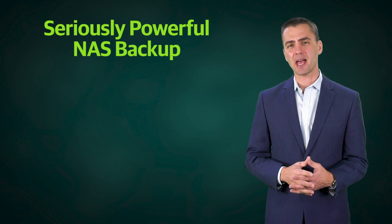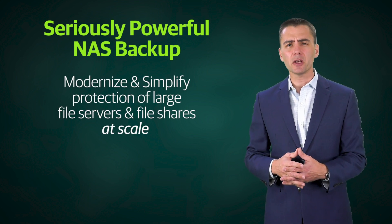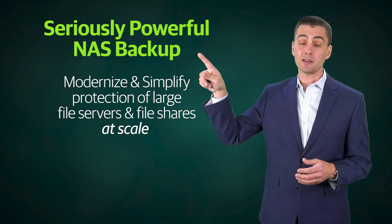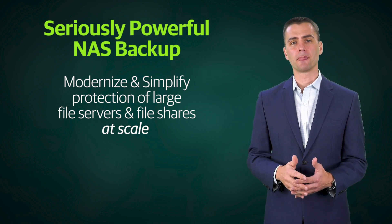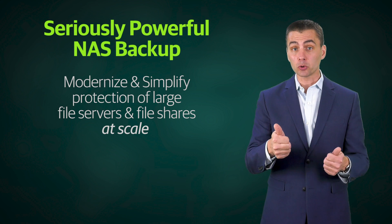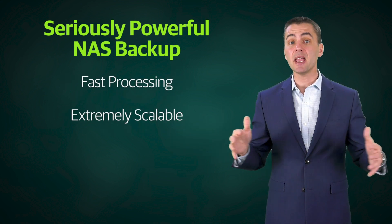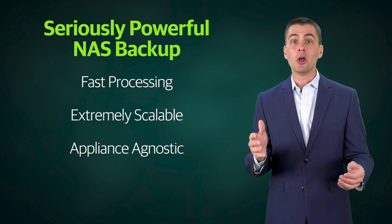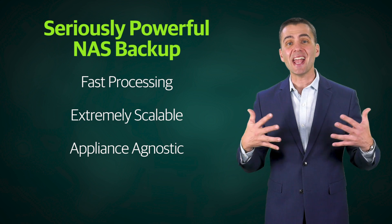First up is powerful NAS backup, which helps modernize and simplify the protection of file servers and file shares stored on NAS devices. When Veeam delivers a capability, we don't simply check the feature box — we deliver in a way that makes things simpler than ever before. We're delivering a unique changed file tracking mechanism via file and folder fingerprints for fast processing that is both incredibly scalable and not reliant on a proprietary NAS vendor change tracking interface, giving you superior backup and scale performance on any NAS hardware.